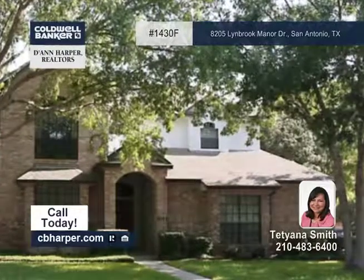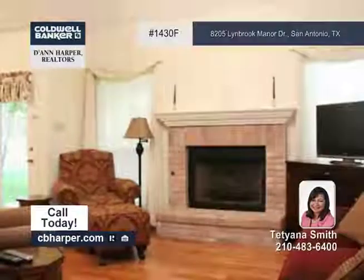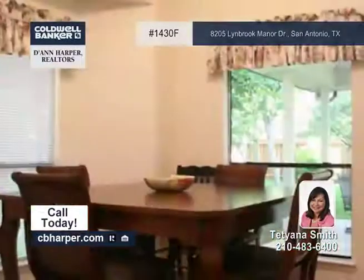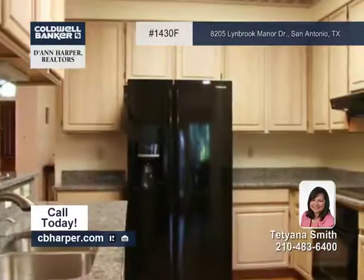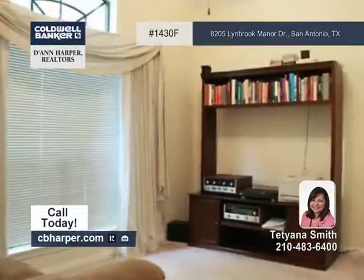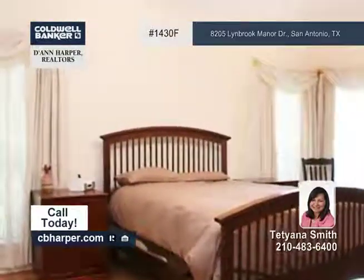This beautiful four-bedroom, two-and-a-half-bath brick home is located in the desirable Camino Bandera subdivision. Features include two living areas, high ceilings, wood floors, and a fantastic family room with a fireplace. The outdoor living deck is perfect for entertaining, and this home is located near it all.